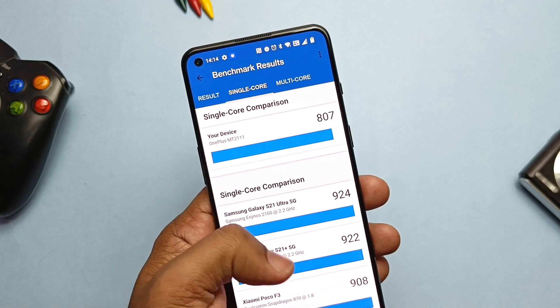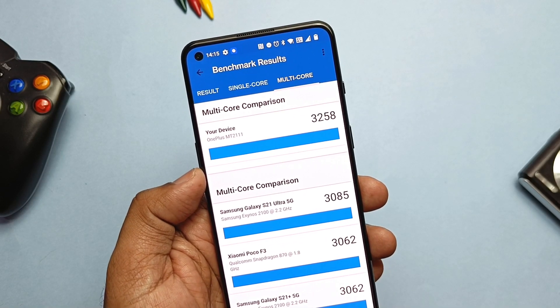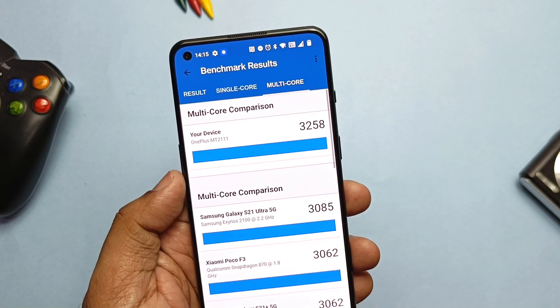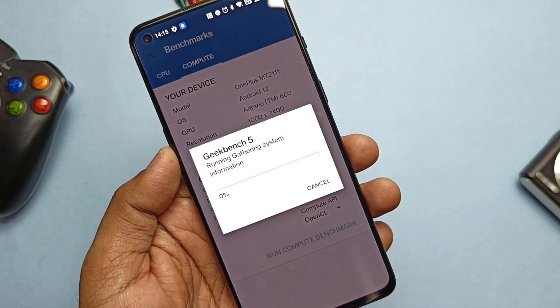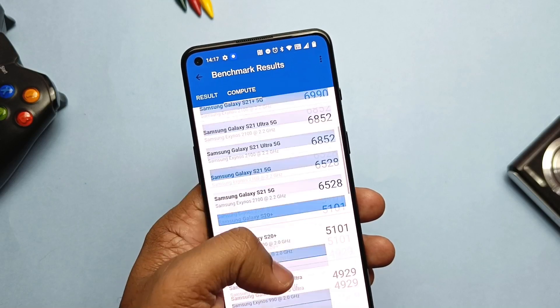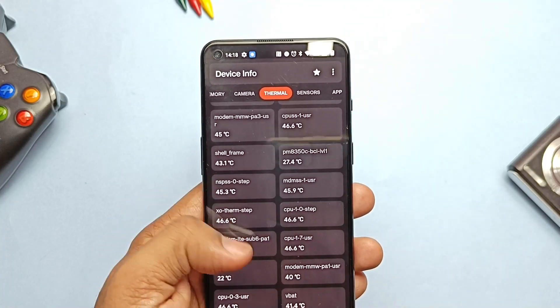I ran the Geekbench test without performance mode. I got amazing results — better than OxygenOS 11. I got 807 for single-core and 3258 for multi-core. Single-core was a bit low, but the multi-core results beat all comparable devices. Then I ran the GPU drive performance test on the open GL drivers and got a low score of 4669. I suspected this was due to temperature, which was rising to 45 to 48 degrees Celsius.